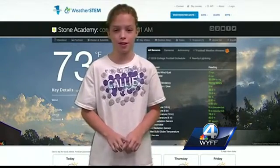If you want to know the weather, go to Stone Academy's WeatherSTEM. It tells you everything. I really like it because you can see the growth or the changes in the weather, and if you're at school and you're like, are we going to have outdoor recess? You can see what the temperature is and if it's going to rain.